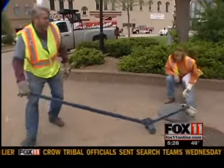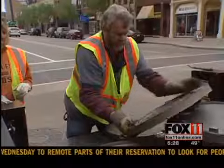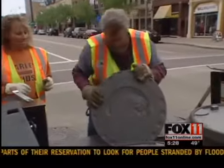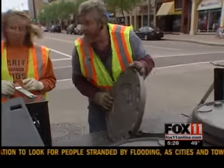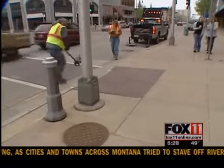Manhole cover manufacturer Nina Foundry made the molds for each design and created the new cast iron covers. Nielsen says all 12 were installed in the sidewalk along College Avenue rather than the street, so people could stop, look at, and admire them.